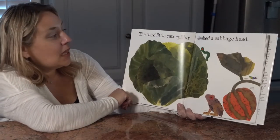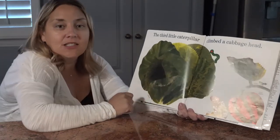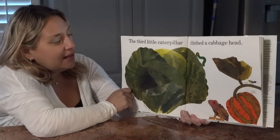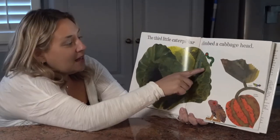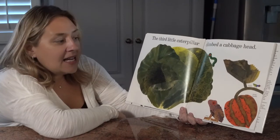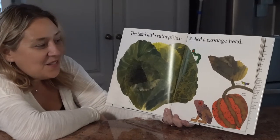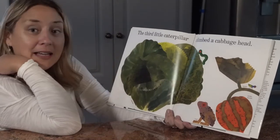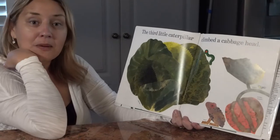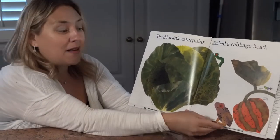The third little caterpillar climbed a cabbage head. Here's some cabbage — it's a delicious food that we eat. People put it in salads, soups, maybe kimchi. And there's the little caterpillar — you found him. Can you find another insect on this page? The little beetle is right there. And there is another animal on the page too — an animal from eggs that we've learned about. That one is a toad; it's a relative of the frog.